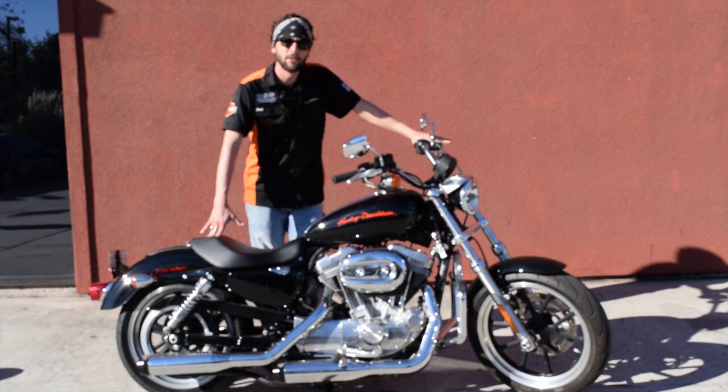It's only got 1,700 miles on it. Make sure you come check us out. I'm Spence at Mike Bruno's Bayou Country Harley Davidson.